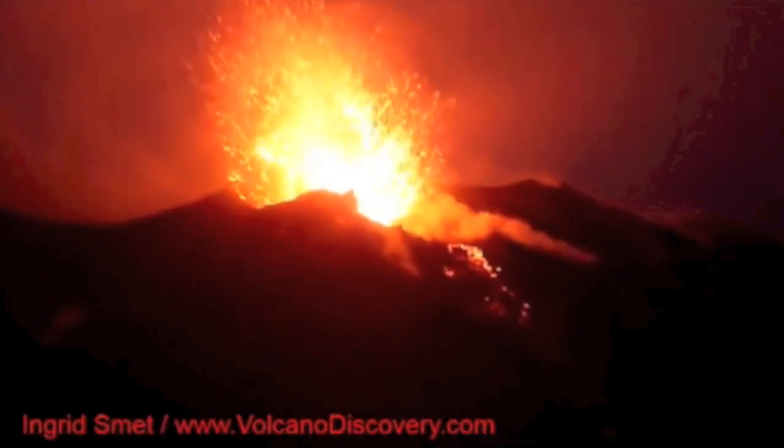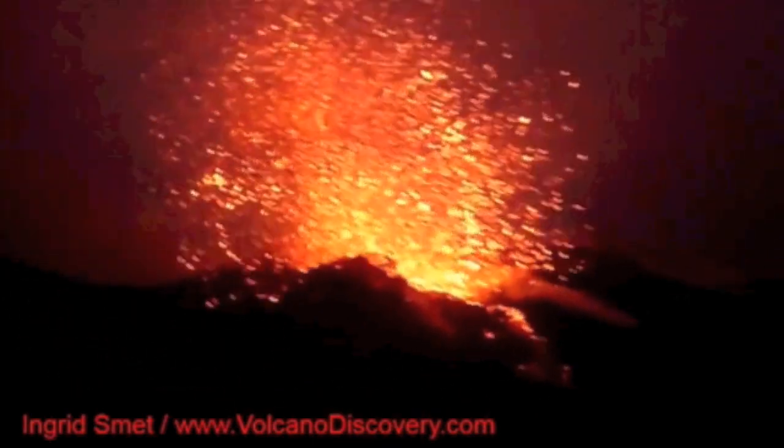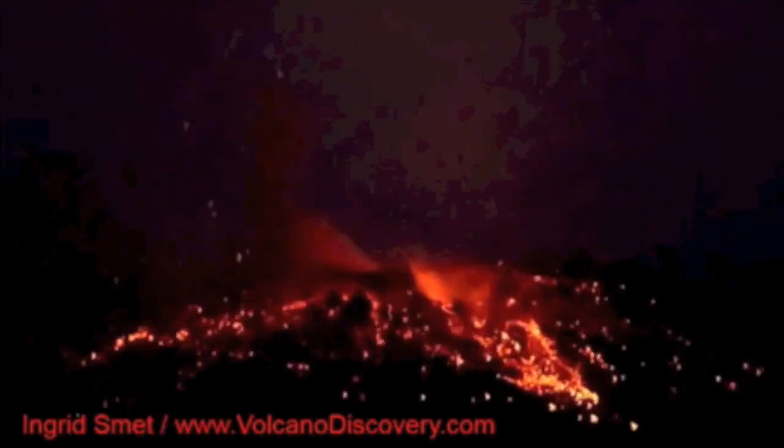Meanwhile, the fire rages back here on Earth. By the way, if you don't know Volcano Discovery, they're probably the best on Earth at what they do. This is the Stromboli volcano in Italy. Along with Etna, they're two of the most active volcanoes on Earth the past few years. Looks delicious.